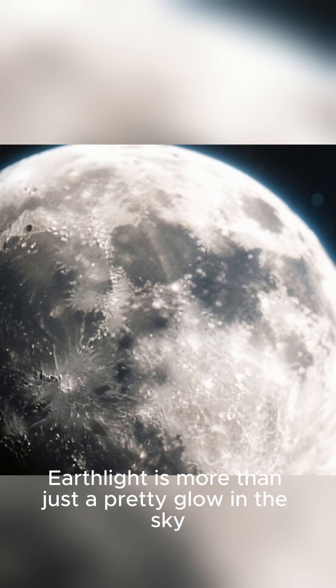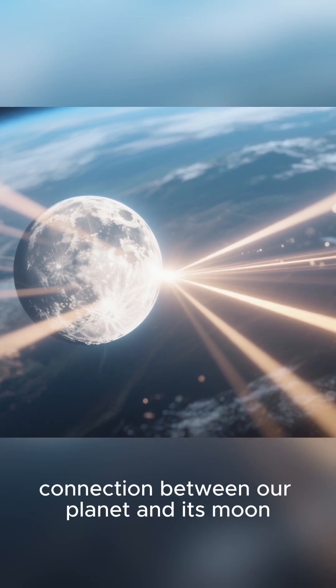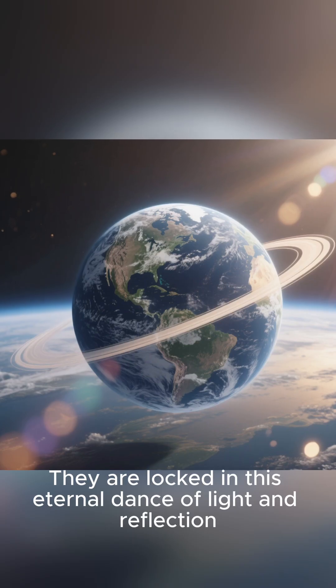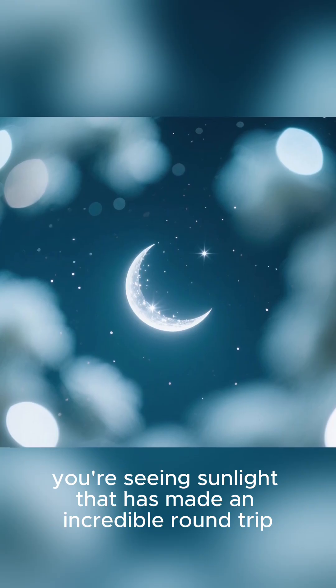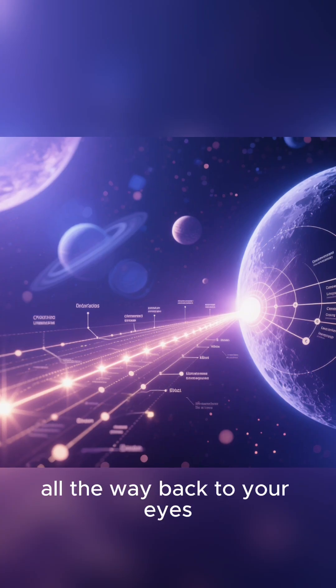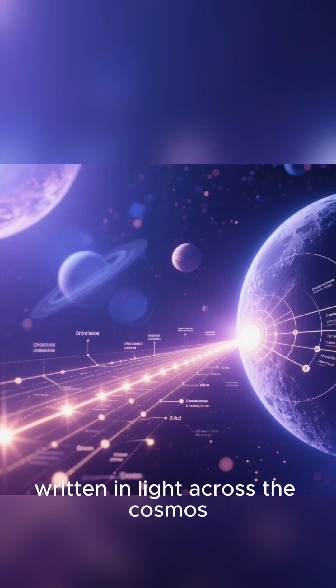Ultimately, Earthlight is more than just a pretty glow in the sky. It's a tangible, visible reminder of the deep connection between our planet and its moon. They are locked in this eternal dance of light and reflection. Every time you witness that faint lunar shimmer, you're seeing sunlight that has made an incredible round trip — from the sun to the Earth to the moon, and finally all the way back to your eyes. It's a message from home, written in light across the cosmos.